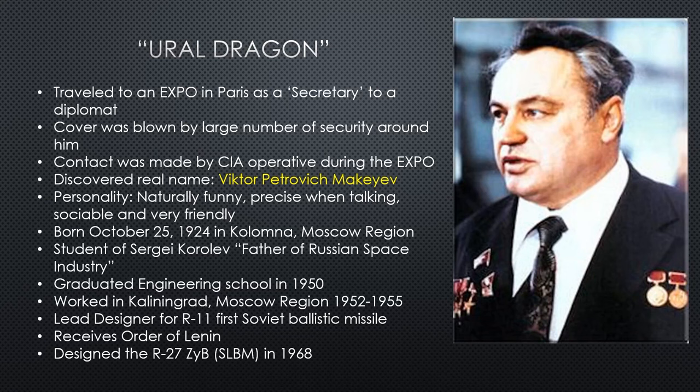It isn't until a decade later that we get to see Ural Dragon again. He travels to Paris during a weapons expo under the cover of a secretary to a Russian diplomat. One of the things that gives him away — besides the CIA recognizing him by appearance — is that security personnel follow him in greater numbers than the diplomat has. The diplomat has a couple of security guys; this gentleman has the rest of them. That draws a lot of attention, unbeknownst to the Ural Dragon.